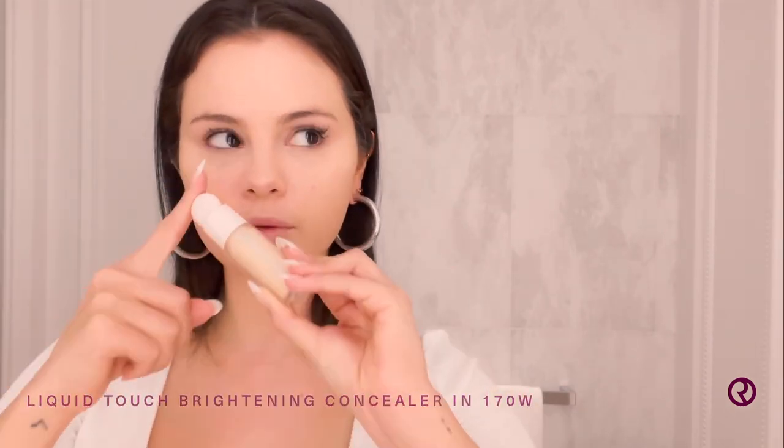Next step: concealer. Probably the most underrated product from Rare. I love my concealer so much. I know everybody has opinions on how to do the right concealer, everyone has opinions on how to do it the right way.